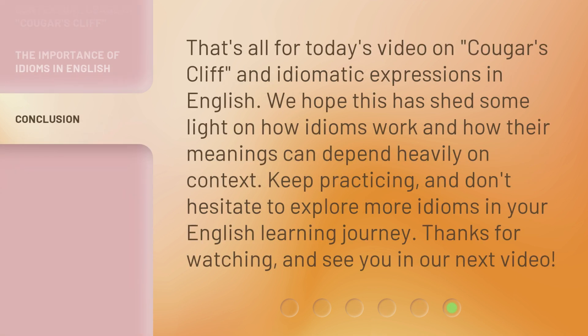That's all for today's video on 'Cougar's Cliff' and idiomatic expressions in English. We hope this has shed some light on how idioms work and how their meanings can depend heavily on context. Keep practicing, and don't hesitate to explore more idioms in your English learning journey. Thanks for watching, and see you in our next video.